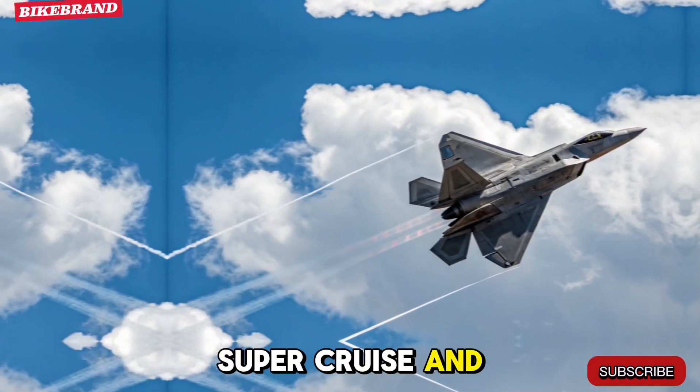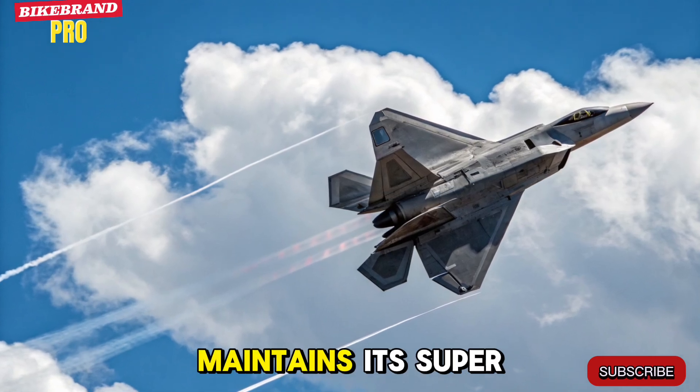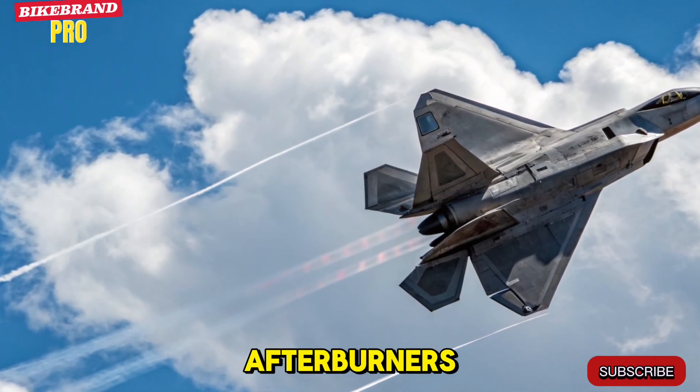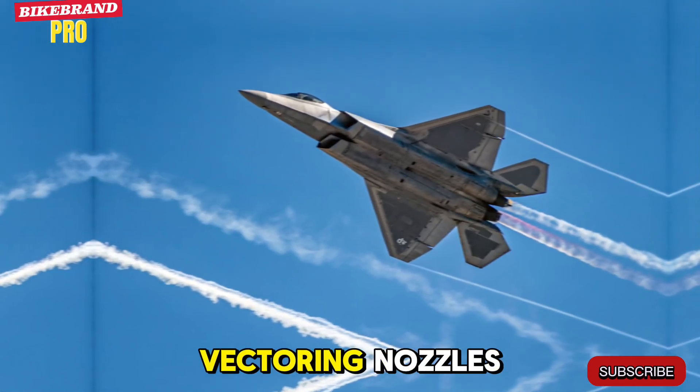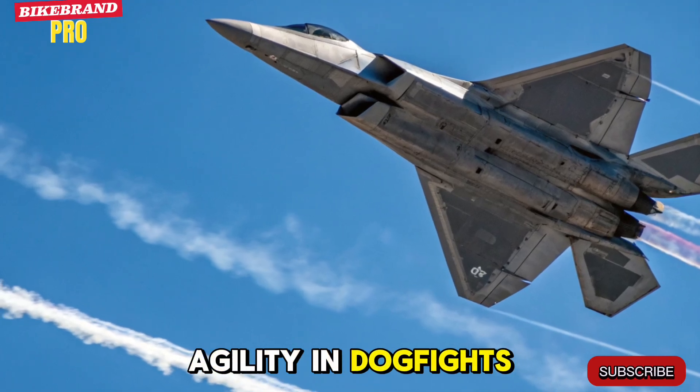Super Cruise and Super Agility. Still the king of speed, the upgraded F-22 maintains its Super Cruise ability, breaking the sound barrier without using afterburners. But 2026 takes it further with redesigned thrust vectoring nozzles and lighter composite materials, giving it unmatched agility in dogfights.